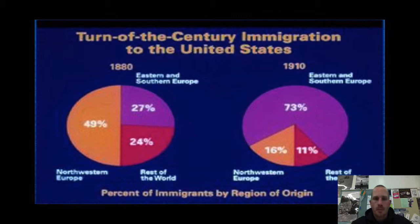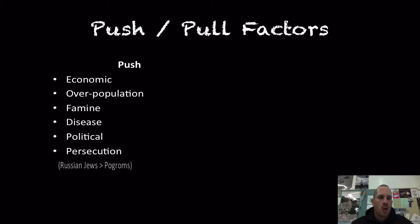A push factor is something that is going to push the immigrant out of their home country. It could be an economic problem — maybe they lost their job or have no money. It could be overpopulation, a famine, disease, political unrest, or persecution — such as the Russian Jews facing pogroms and almost religious extermination.